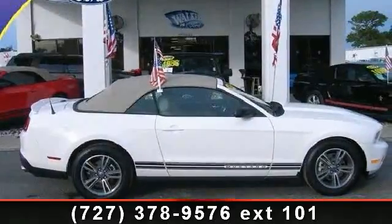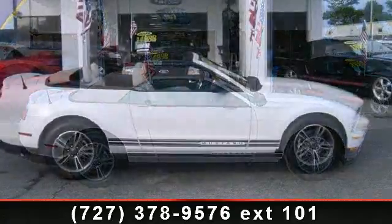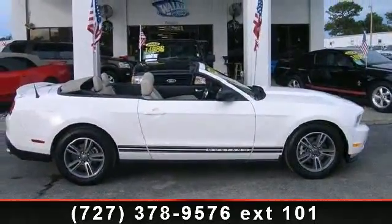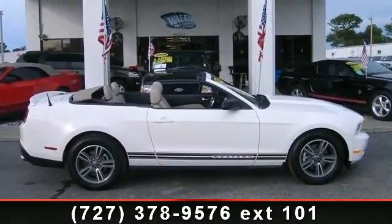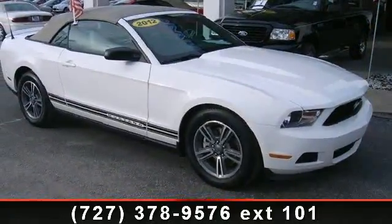Presenting the 2012 Ford Mustang V6. If you are looking for an automobile with great features, look no further. This vehicle comes with a reliable six-cylinder engine connected to a smooth shifting automatic transmission.